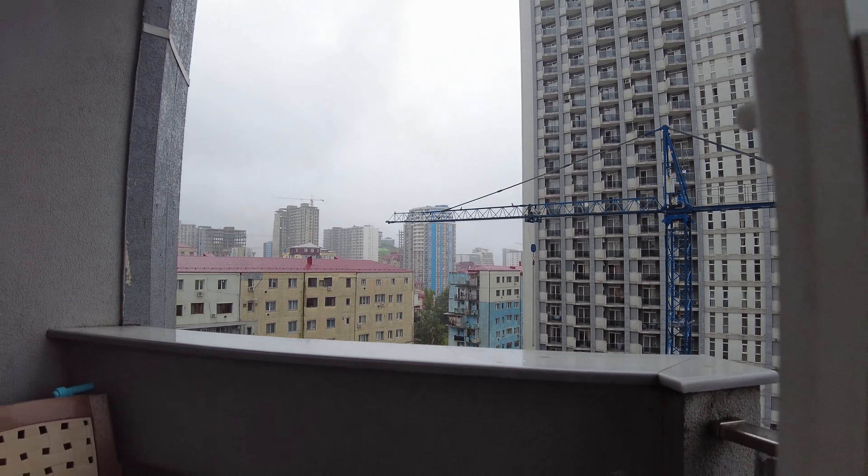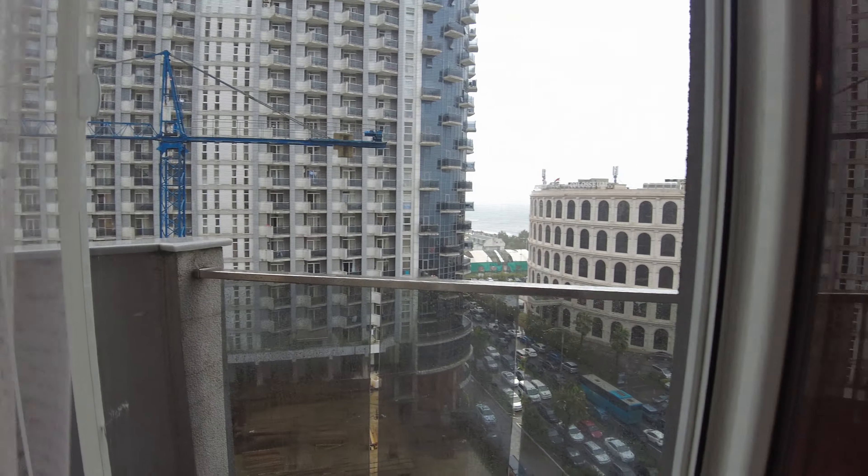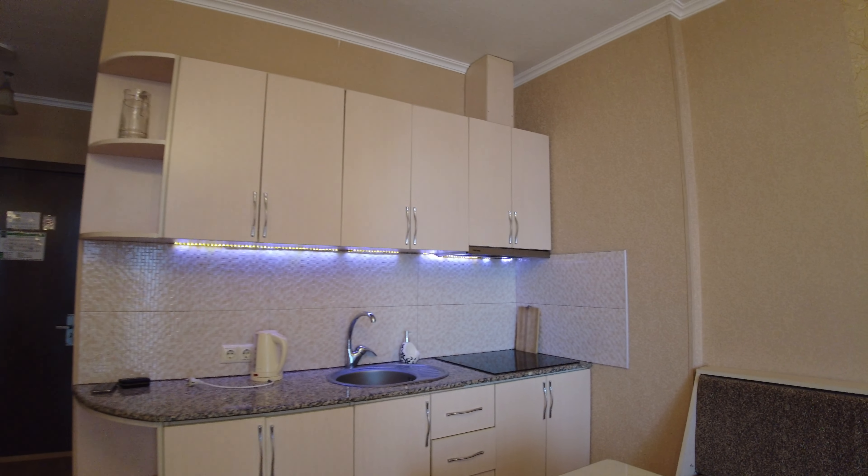That's it! If you enjoyed this short apartment tour, hit the like button and subscribe to my channel. Goodbye!